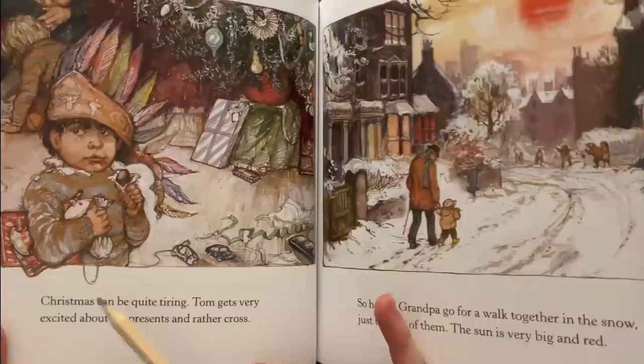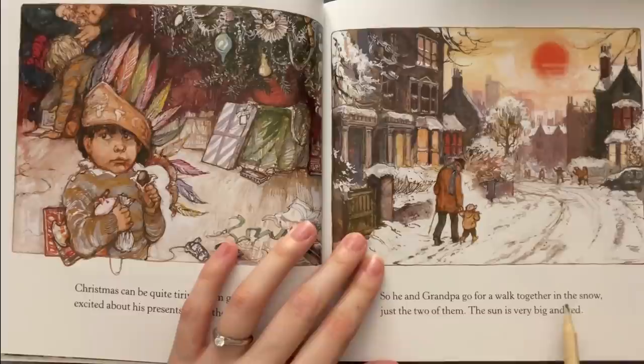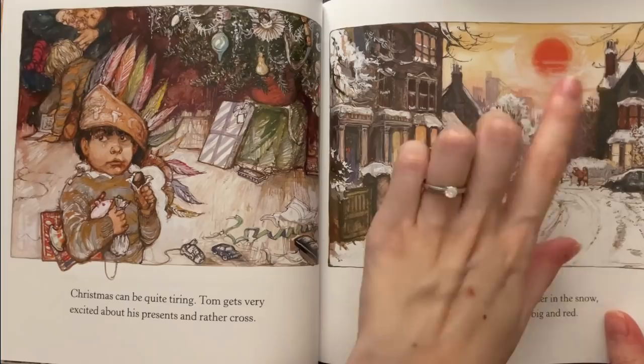Christmas can be quite tiring. Tom gets very excited about his presents and rather cross, so he and Grandpa go for a walk together in the snow, just the two of them. The sun is very big and red.